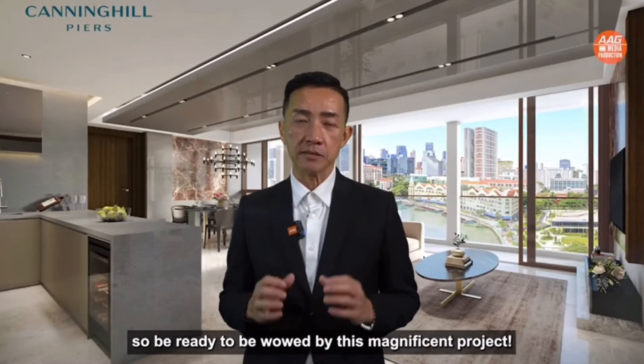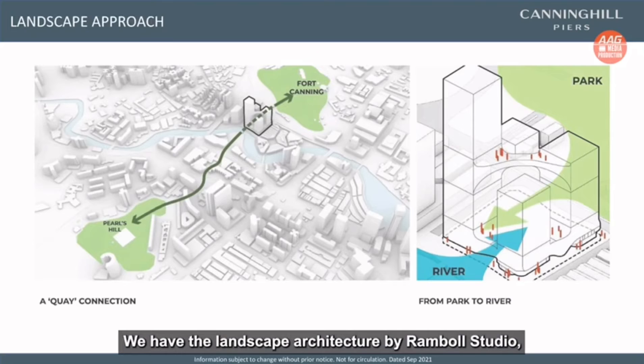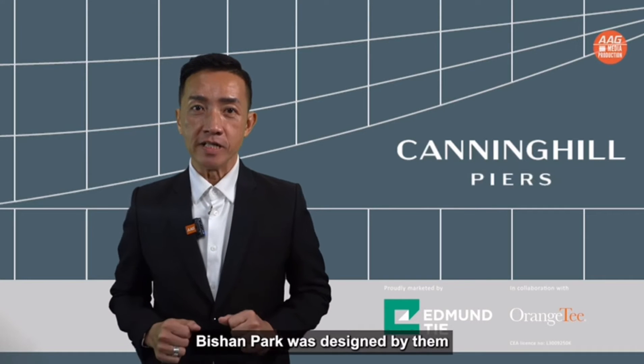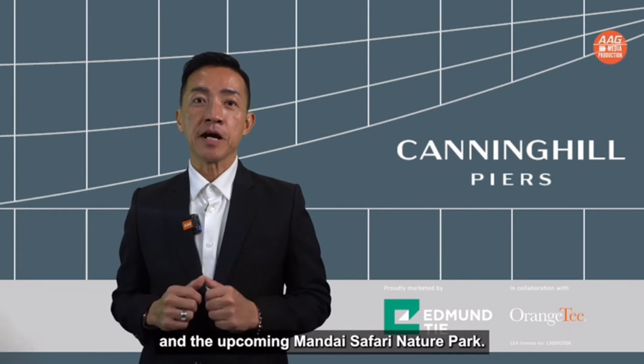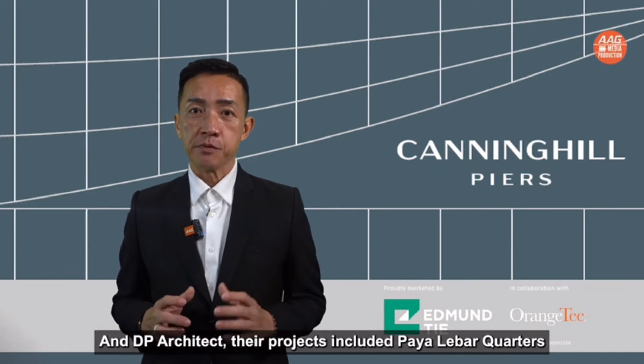So be ready to be wowed by this magnificent project. We have the landscape architecture by Ramboll Studio, who have an incredible track record — Bishan Park was designed by them, as well as the upcoming Mandai Safari Nature Park. And DP Architects, whose projects include Paya Lebar Quarter and the Central Mall.